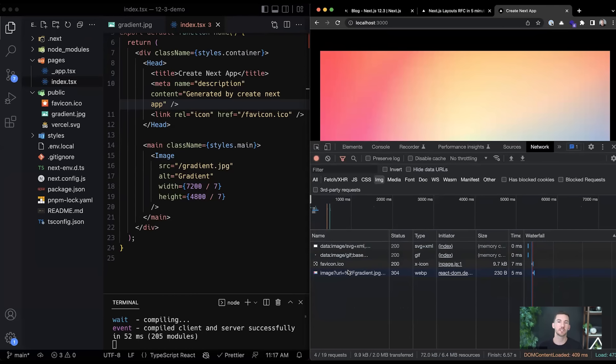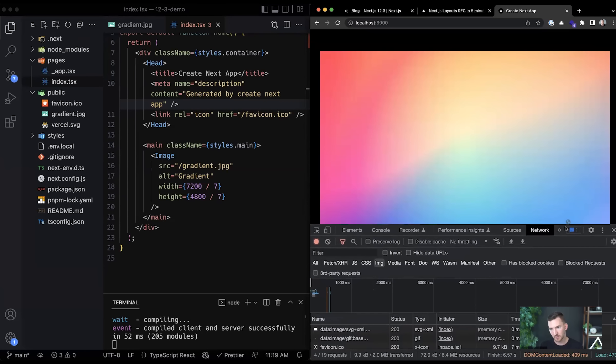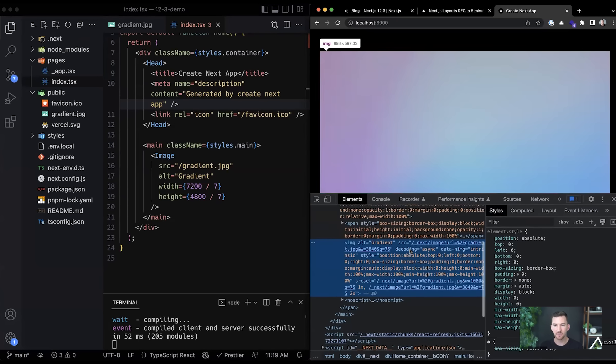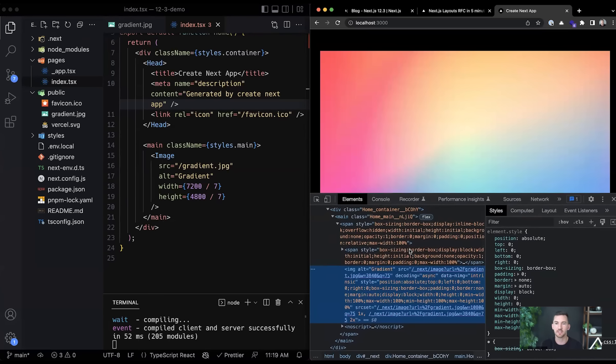Next.js includes an image optimization server by default, and when you deploy to Vercel, images are automatically optimized in the cloud using Vercel's edge network. This means even if images accidentally have a larger file size, Next.js and Vercel will automatically optimize them to help you get the best file size and best page loads. Having a small file size is only half the battle.